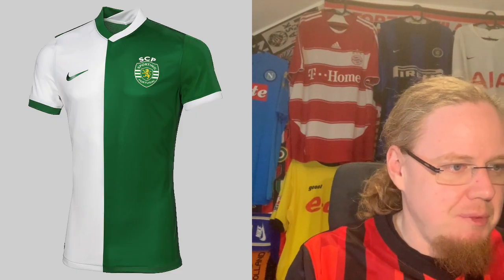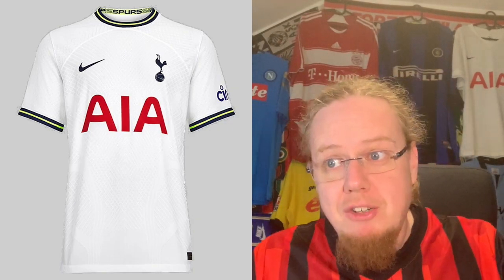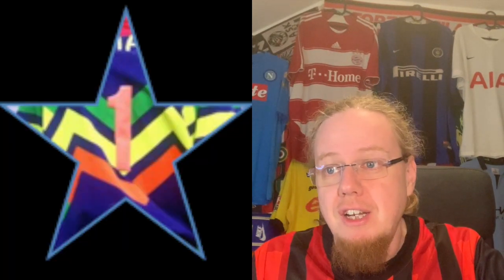We end the video with Spurs — look for the full review in the Premier League jersey review. The home jersey: I didn't like the accent colors, four stars. The away jersey is one of the ugliest jerseys ever released this season, one star. And three stars for the third jersey — I'm not sure what it's supposed to be. That ends the video — please let me know which jerseys you liked, where you agree and disagree with me.